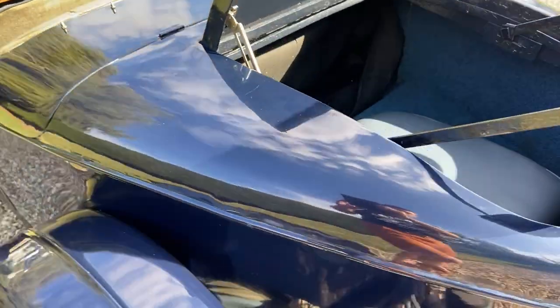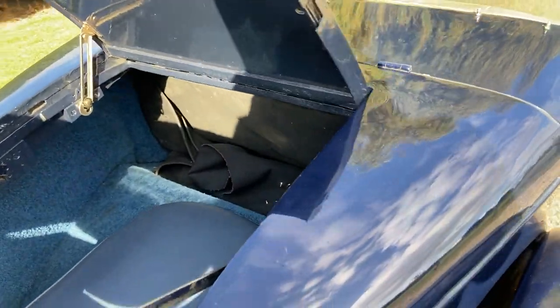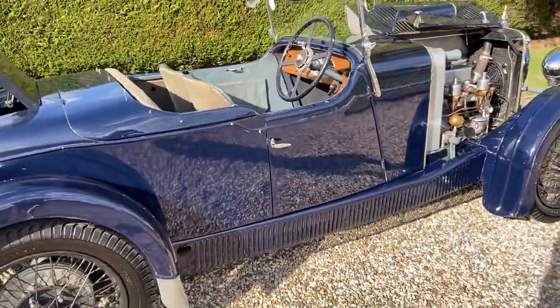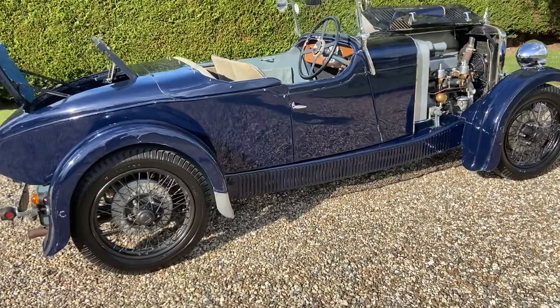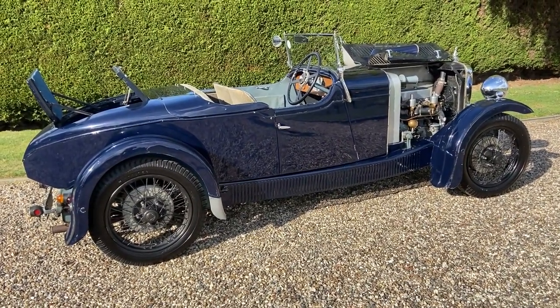There's a little hood bag of sorts in the footwell. Overall, a really, really super vintage car — and incredible value for money.